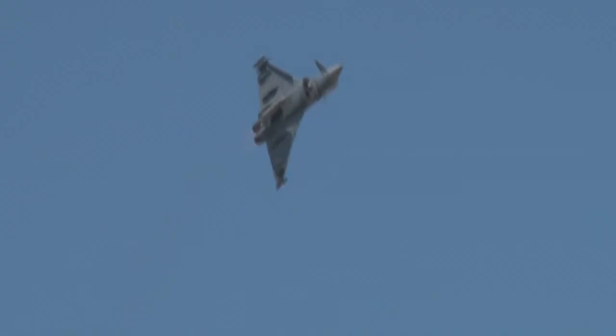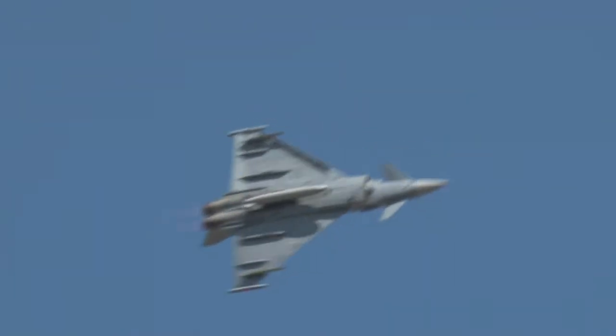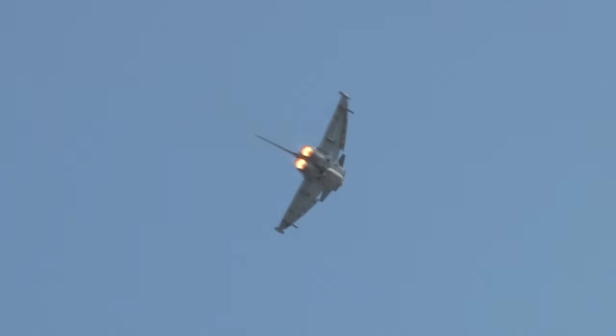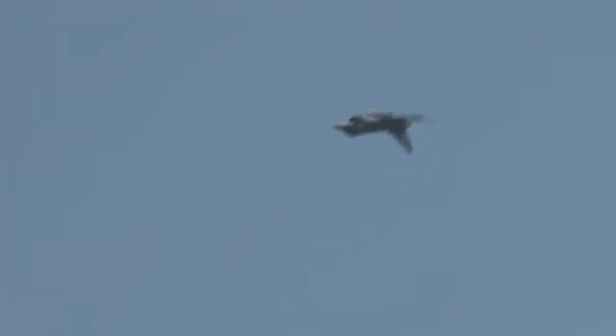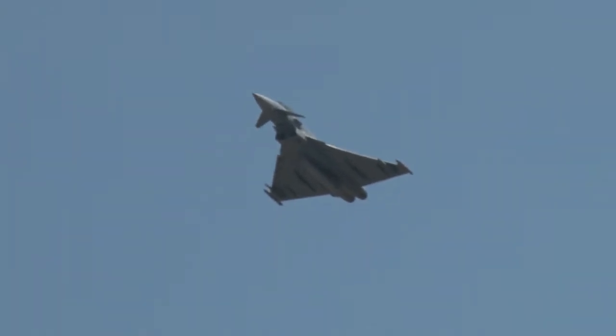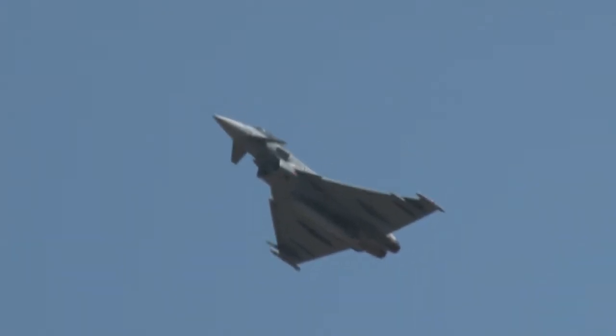The airplane is designed for all missions of a modern fighter — from air defense roles, either air superiority or airspace policing, to real air defense. And of course all the offensive roles, from interdiction over close air support, which is at the moment a very important mission for NATO air forces. And also reconnaissance with external sensors, making classical reconnaissance or electronic reconnaissance over the battlefield.